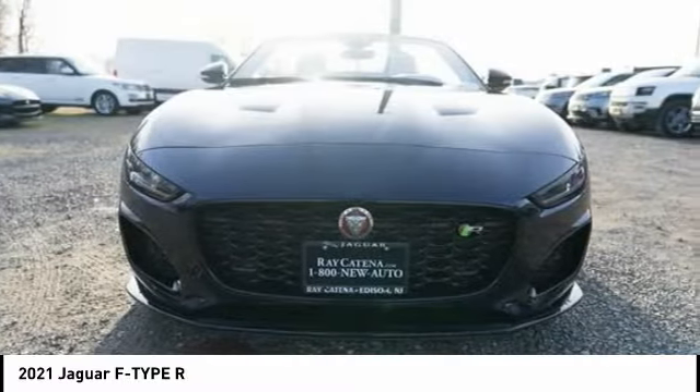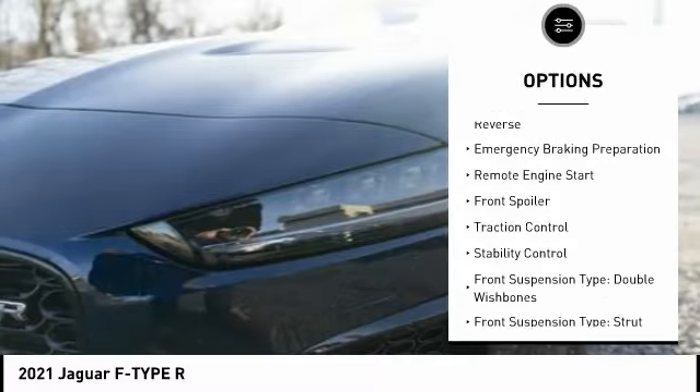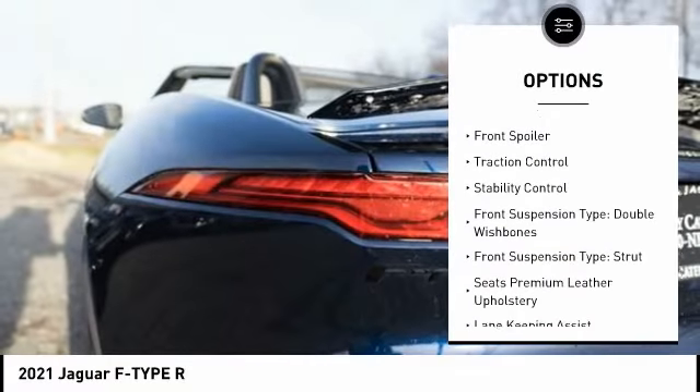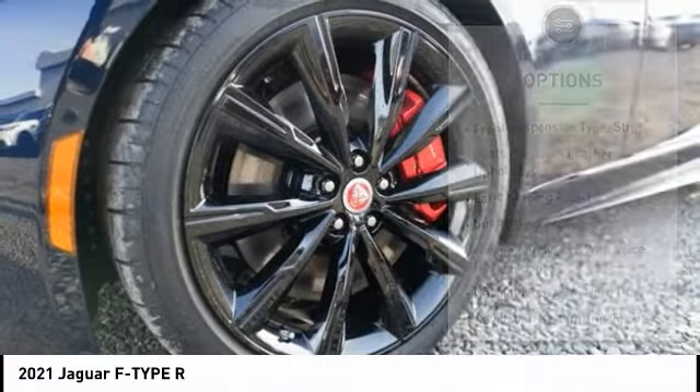Here are some of this vehicle's great options: suspension control, electronic driver-adjustable suspension, ride control, power windows with safety reverse, emergency braking preparation, and remote engine start.